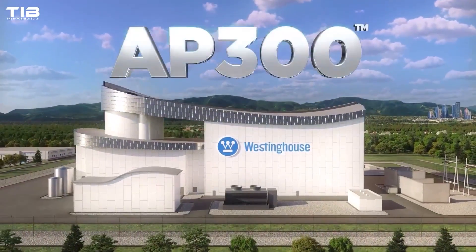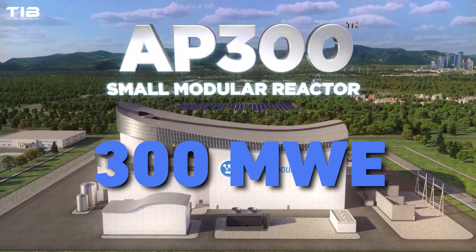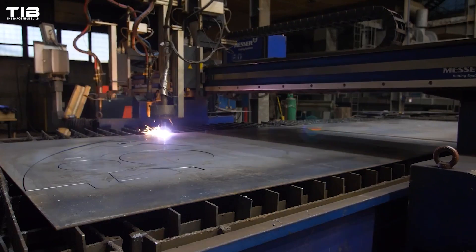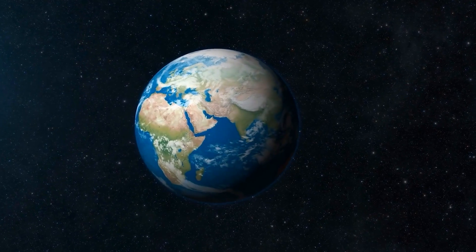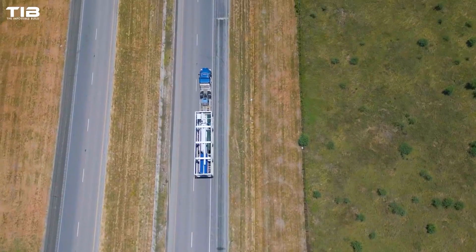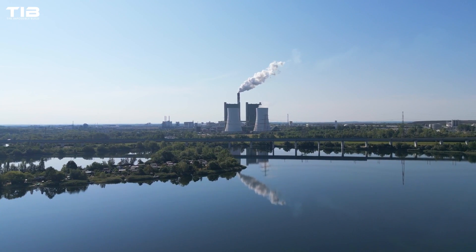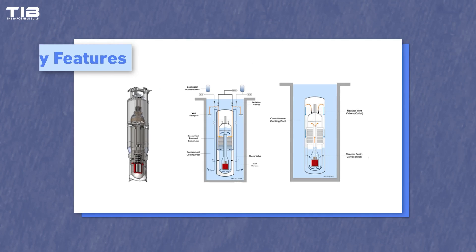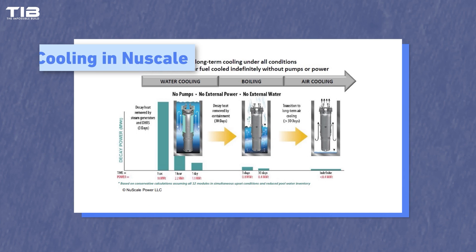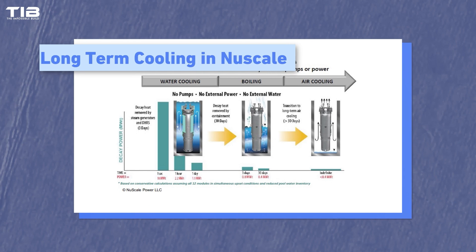Imagine miniature nuclear power plants, capable of producing up to 300 million watts of electric capacity, whilst also being mass-produced in factories and shipped to any location around the world. These innovative reactors are often as small as a school bus, and a fraction of the size of their traditional counterparts. SMRs boast enhanced safety features, often relying on natural forces like convection for cooling, eliminating the need for complex external systems.